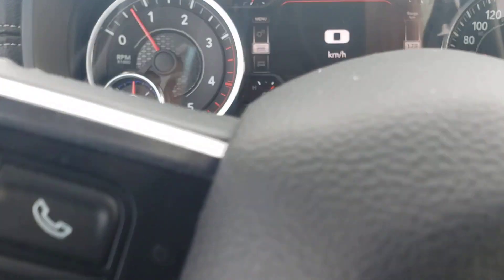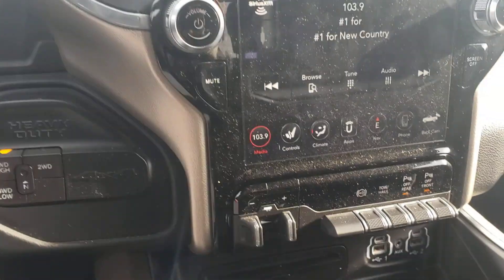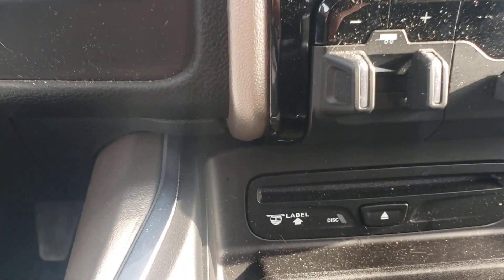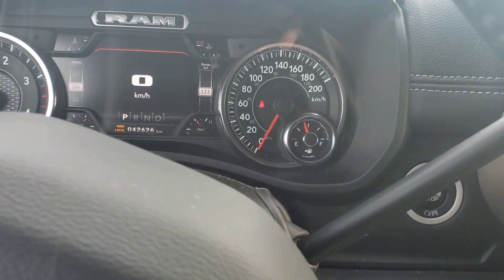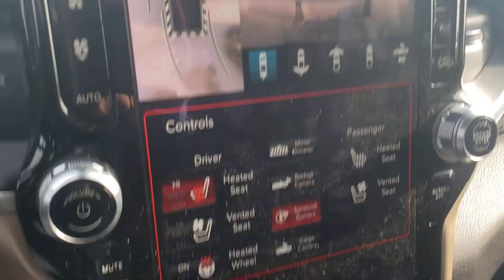It only has 42,000 kilometers on it. Bluetooth, cruise control — you name it. And that's your trailer tow package, push start, and backup camera right there.